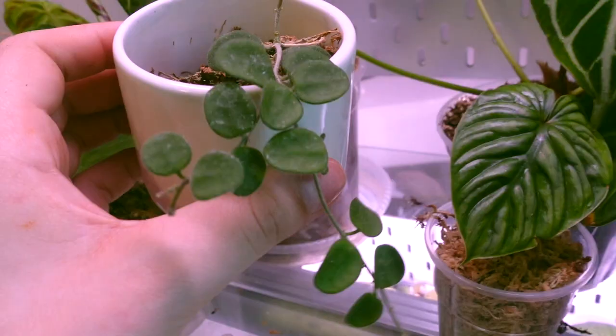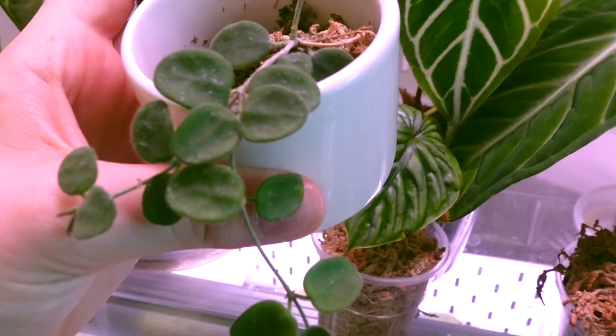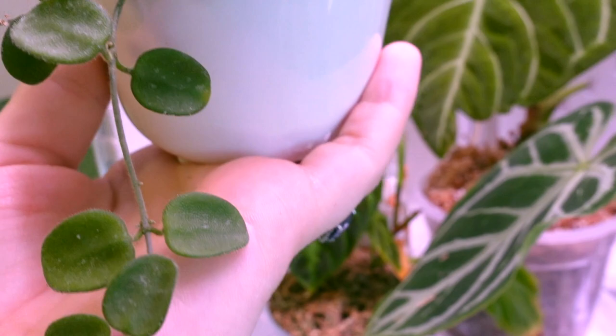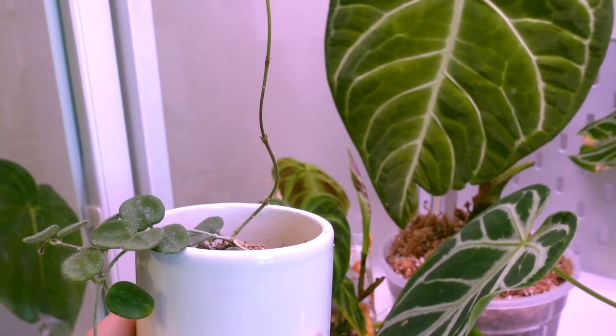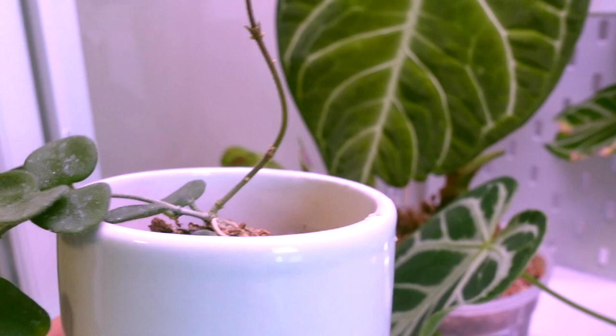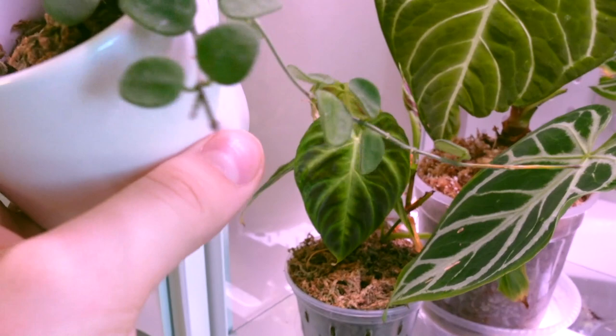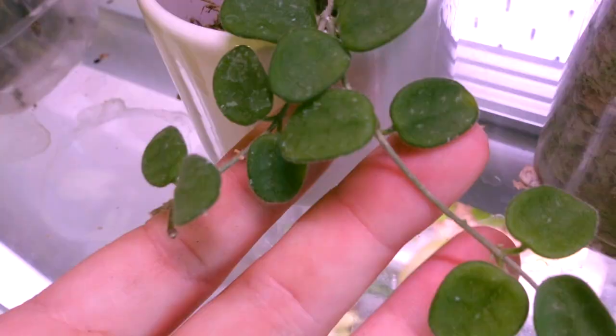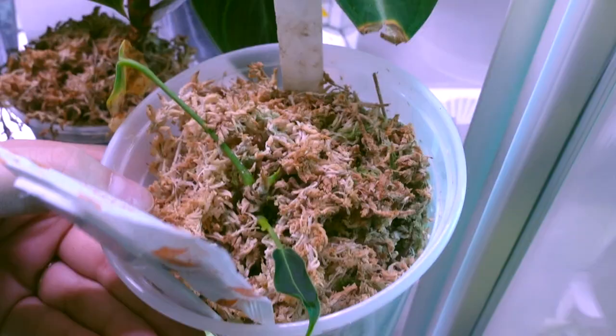Then we have my Hoya serpens - this is a really really awesome Hoya if you guys can get your hands on one. I find they grow really quickly just like the Matilde. If you like this leaf shape and love little small hairs on plants this is a good one for you. You can see that nice long vine there and we're getting some new leaves along it so this guy will be filled out pretty soon. I've also got some peduncles all over the place so we might get some flowers eventually too. It always seems to do the best in this cabinet.